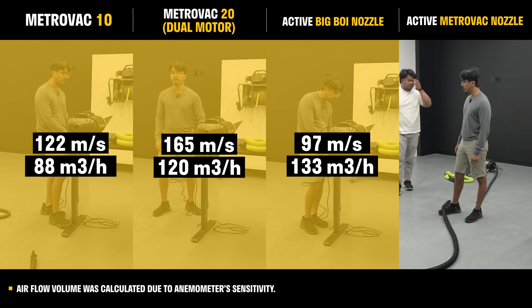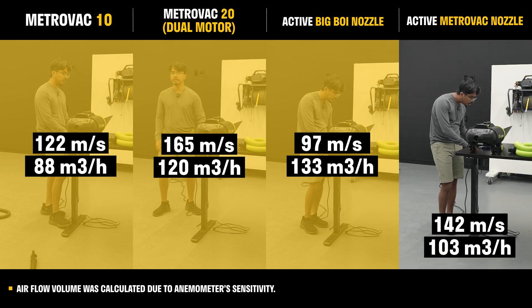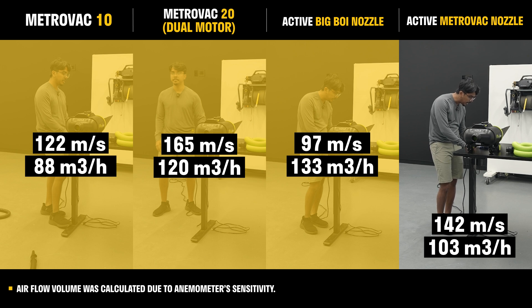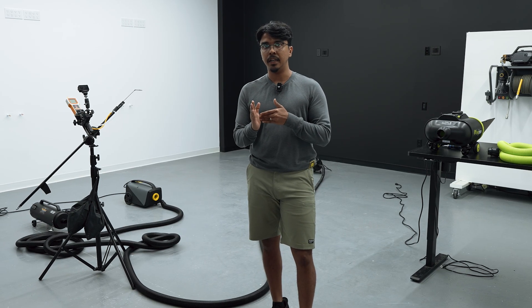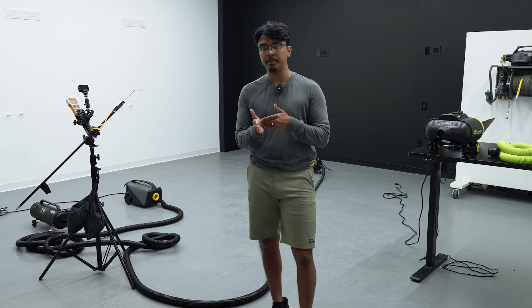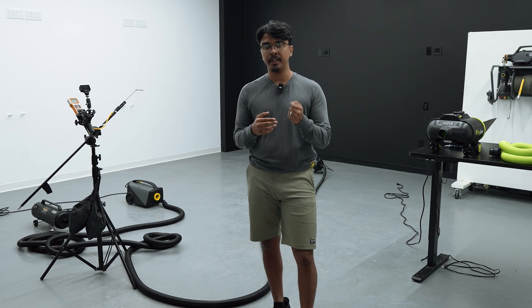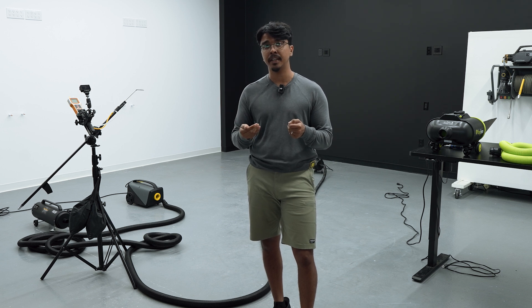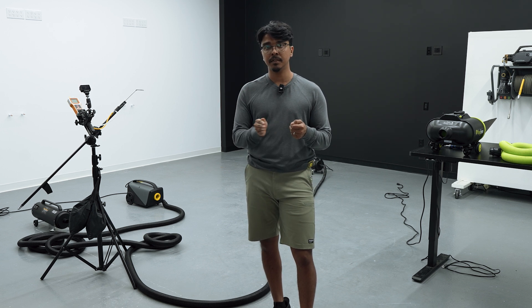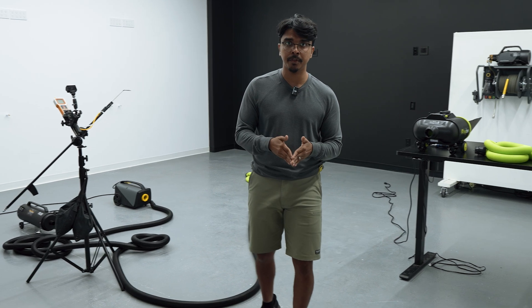With a single motor, the active blower tops off at 142 meters per second using the Metro Rack nozzle. Essentially, the active has bridged the gap between the Metro Rack 10-amp and 20-amp models — the Metro Rack 10-amp delivers 120 meters per second, the Metro Rack 20-amp delivers 165 meters per second, and the active single motor sits right in the middle at 142 meters per second.